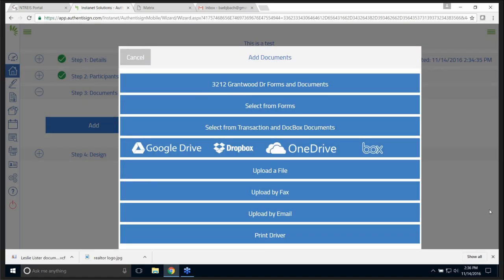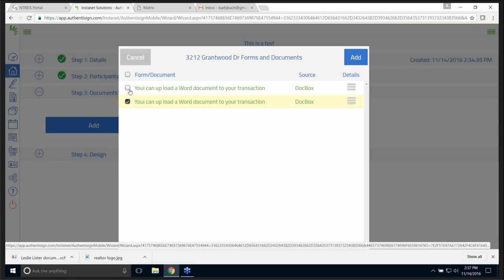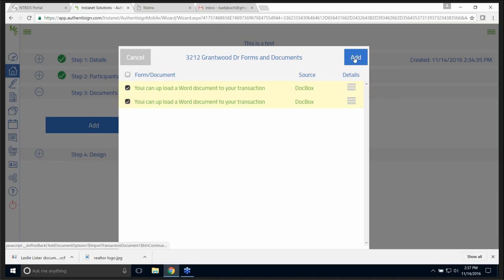Step three — my documents. For those of you that like to keep your documents in the cloud, look what you've got: OneDrive, Dropbox, Google Drive. I could upload a file from my computer, by fax, by email, print driver — wherever I want to select it from. I can select forms, but I'm going to do it from the transaction because I have forms and documents there. I'll select both of them and add them.